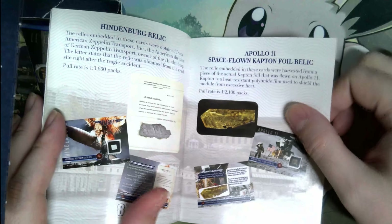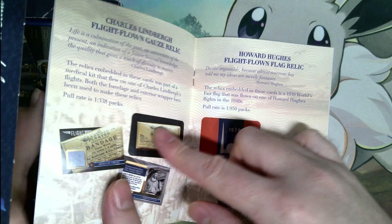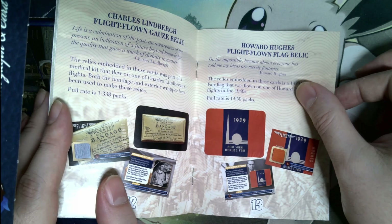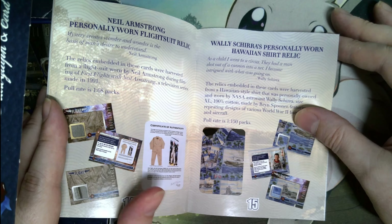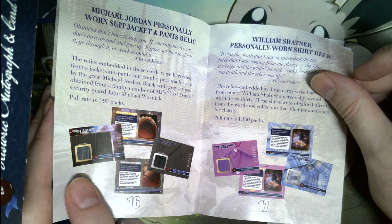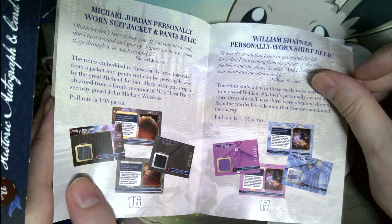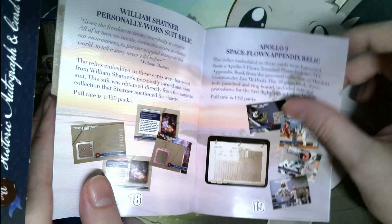There are autograph cards, Hindenburg relics, Apollo 11 relics, Apollo 14 relics, and flight-flown material from Charles Lindbergh, Howard Hughes, flag relics, and Neil Armstrong. Then there's Michael Jordan — I'm not sure why — but these cards were harvested from a jacket and pants suit combo personally worn by Michael Jordan. And then there's William Shatner. Oh, maybe because Space Jam?